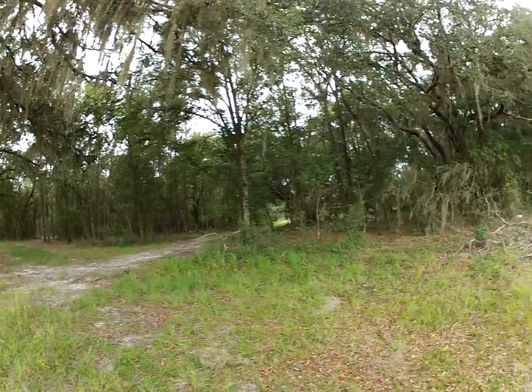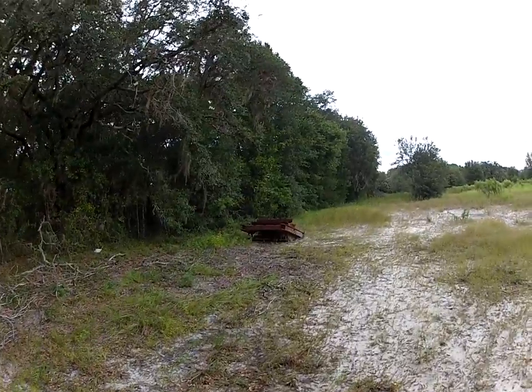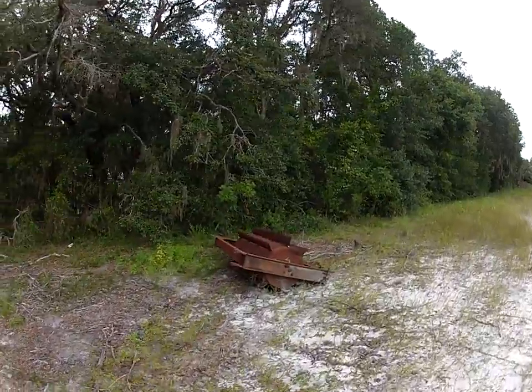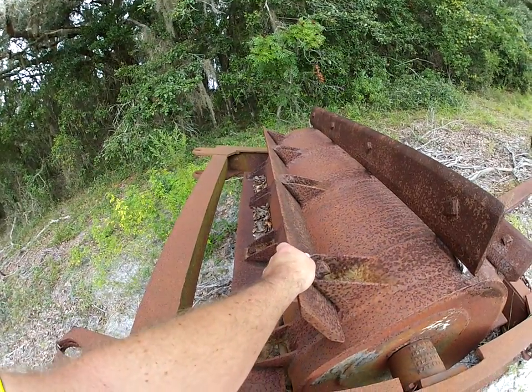I found this old artifact here along the trail. It's really interesting — it's part of old farm equipment, an old wagon. It looks like it was pulled, and behind it is a wheel with blades on it. It most likely was used to plow the land.